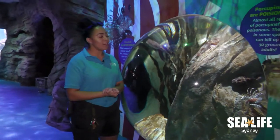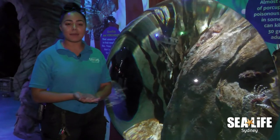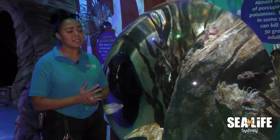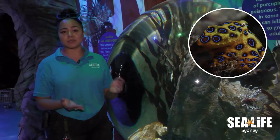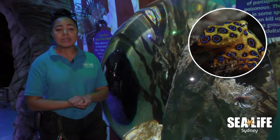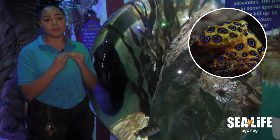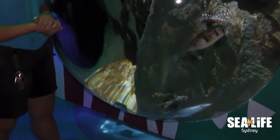Another really cool thing — we don't actually have one of these guys here — is that some animals can actually be both venomous and poisonous. An example of this is the blue ring octopus, which I'm sure a lot of people have heard of. The blue ring octopus actually has a venomous beak, but if it is ingested it is actually poisonous as well, which is quite cool.